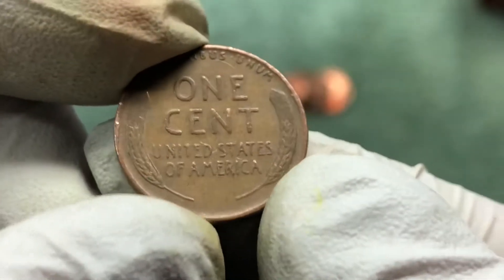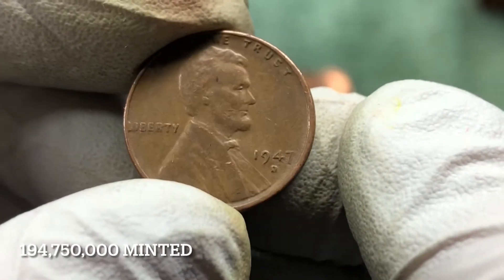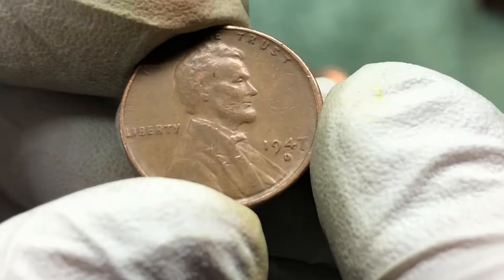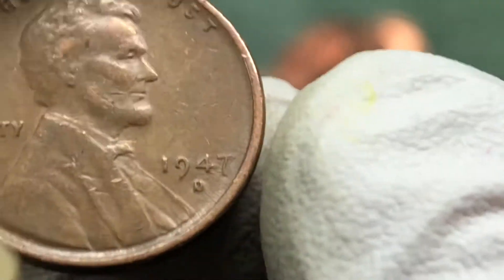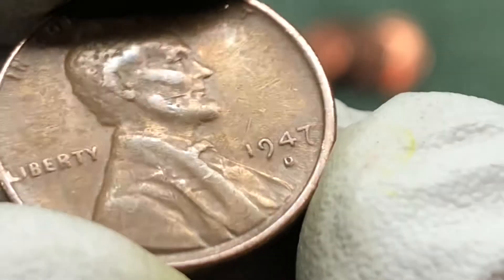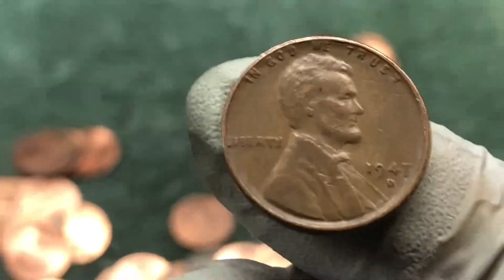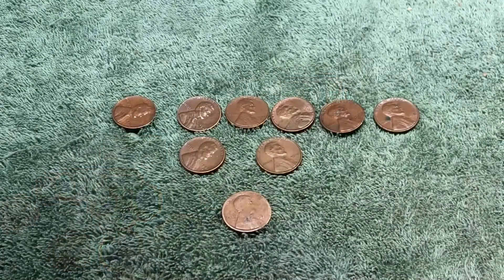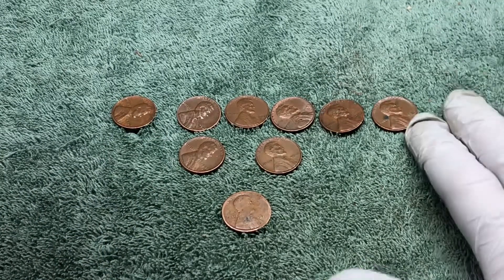Same roll — should've kept the camera going — got another wheat penny: 47-D. The date just looked a little bit funny to me, but I think it's just wear and tear from being in circulation. Awesome. Alright, that's the hunt.